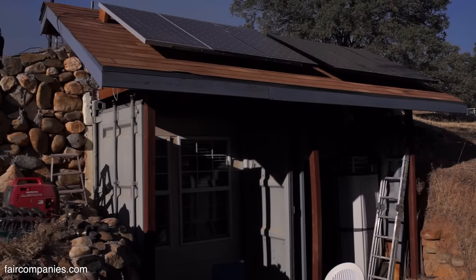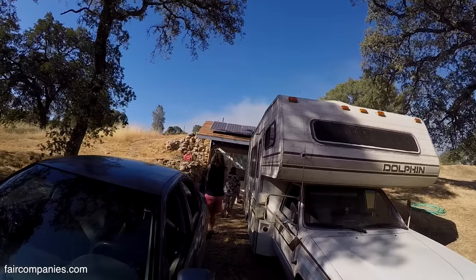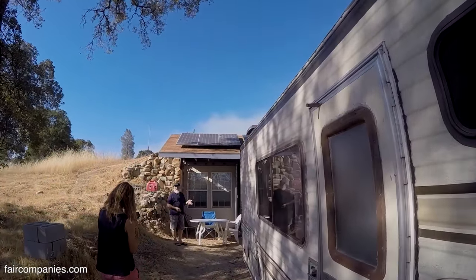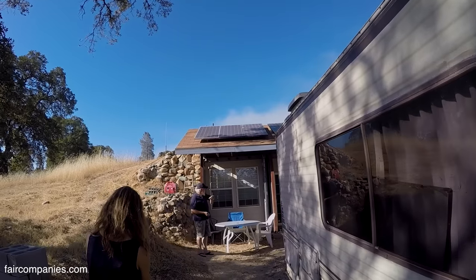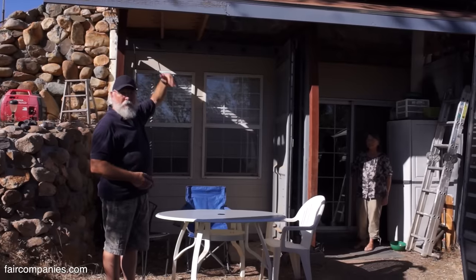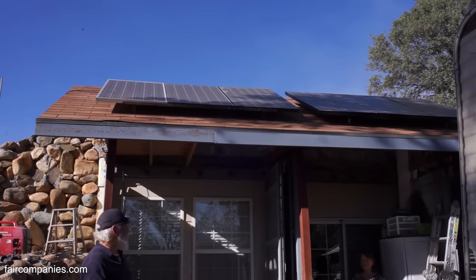As you can see, it looks like a walkout basement. We have a 6% grade here, so it made it quite easy to get an excavator in and just dig straight back, then set the containers in and bring the dirt back over the top. That was the technique we used.